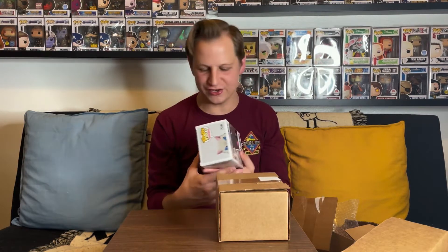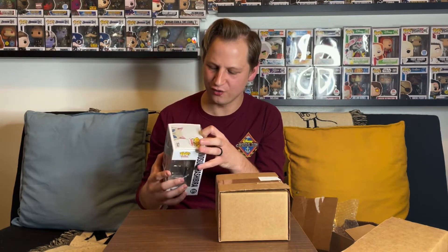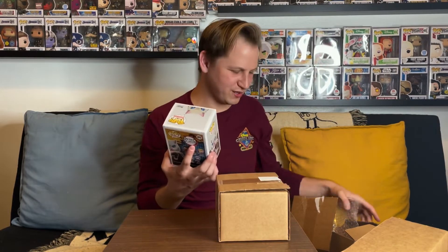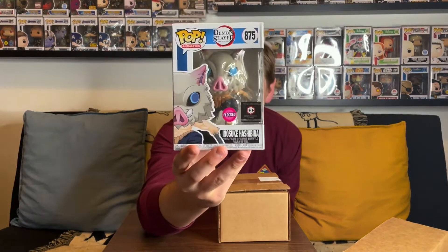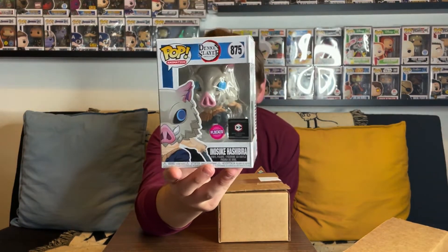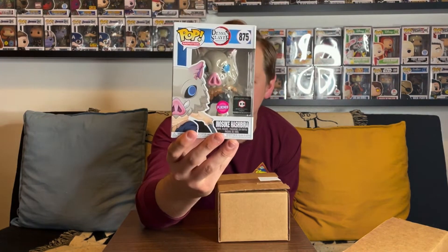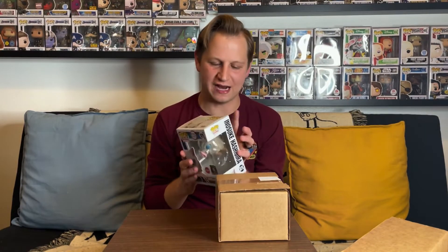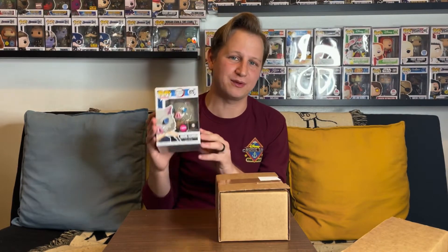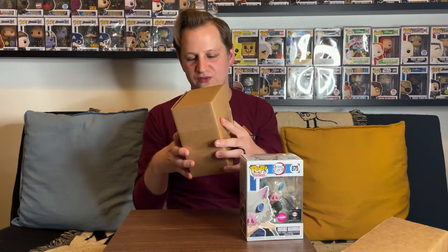We got the flocked Inosuke from Chalice Collectibles — that's a really cool one. They put a little bubble wrap on the back for extra protection. The front is a little bit pushed in but nothing too crazy. It's a really awesome pop — I do like the flocked version. There is a chase with this one where he has the mask off, but this is definitely still a really cool pull. I'd guess it's probably in the $35 to $40 range.